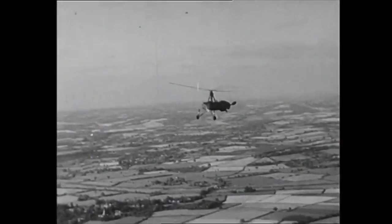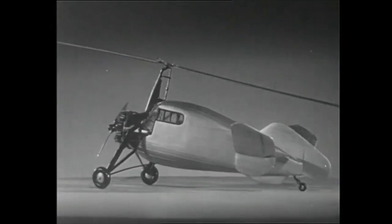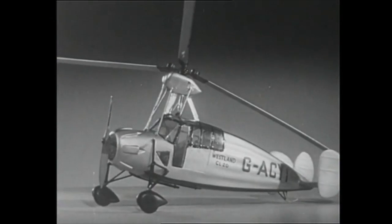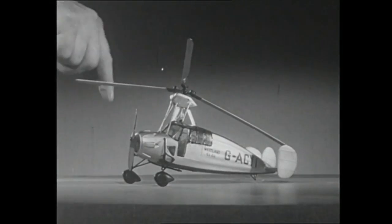Westland first designed a five-seating closed aircraft in collaboration with the SIEVA rotor system, the C-29. It was powered by a 600 horsepower Armstrong Sidley Panther engine, before Westland then designed a two-seater in collaboration with French designer Lefebvre, this time powered by a 70 horsepower Pobjoy. Neither were successful and development on both was scrapped with the onset of war.